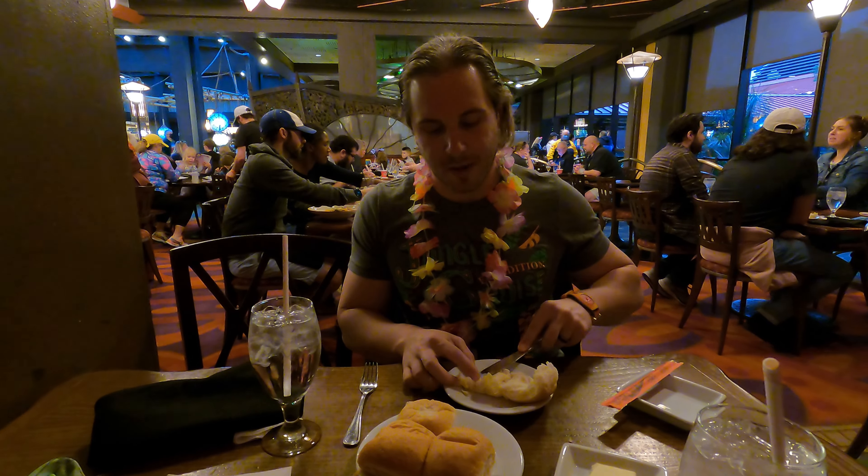They started us off with some Hawaiian bread — I'm thinking these might be King's Hawaiian rolls. They're definitely hot, warmed up, though probably not made fresh in-house. They also gave us some butter. I'll give it like a six — it's a King's Hawaiian roll, I ain't complaining.